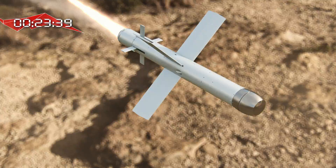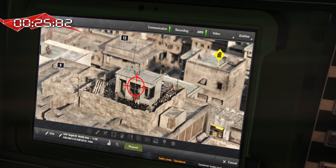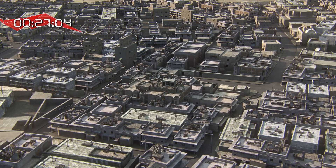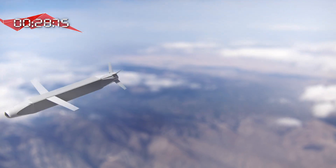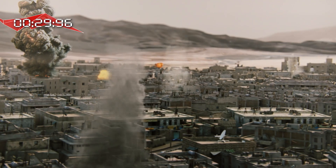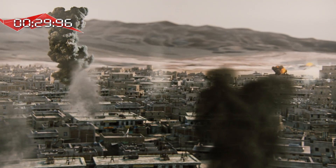The targets are neutralized simultaneously in a very short time with maximum precision, while minimizing damage and avoiding friendly fire. At the same time, the Fireweaver system enables other shooters to neutralize further targets according to the same operational process.